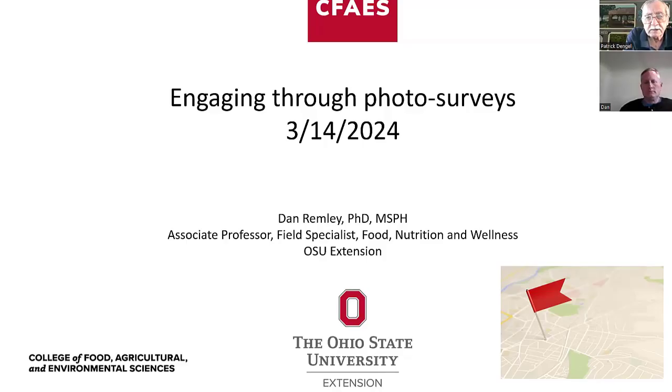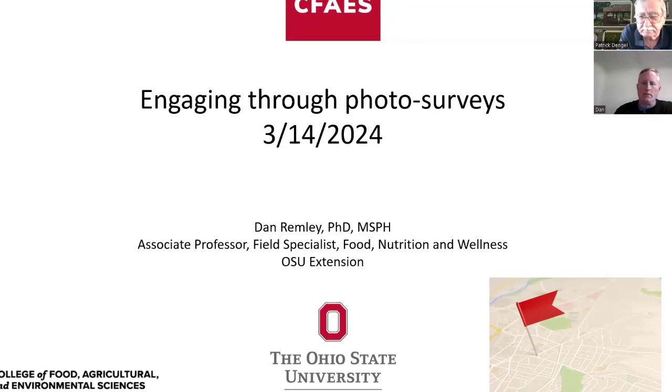This is going to be a little deviation from some talks I've given previously, but it's a project, a program that I give leadership to here in Ohio that can help communities, towns, cities, and townships understand how their environments can impact their health. It also empowers people to take ownership of those communities and try to make changes so that communities become healthier.